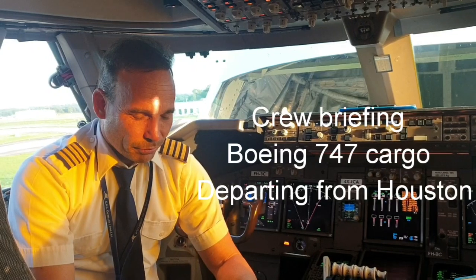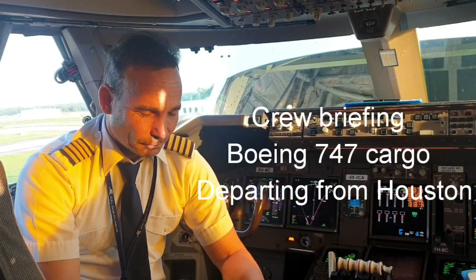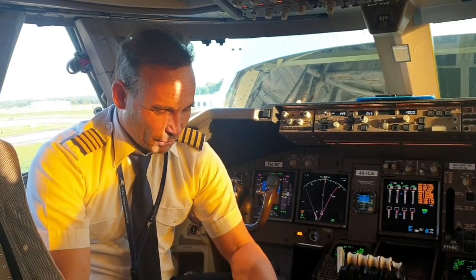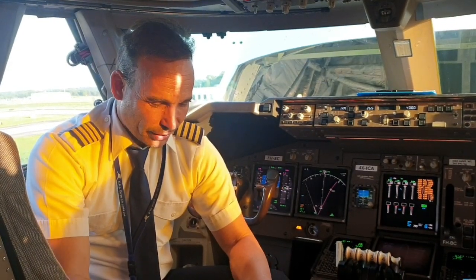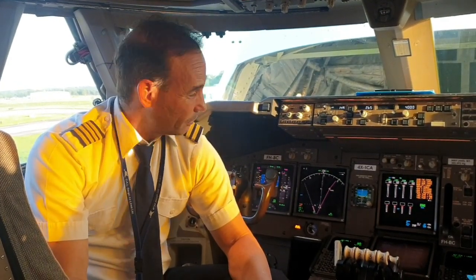I'm flying from Houston to Atlanta. Right now we are in position Charlie Delta 1, facing north.